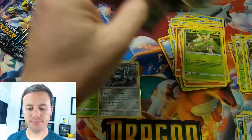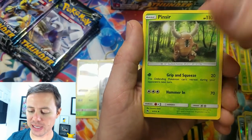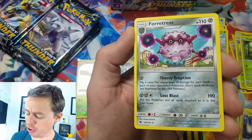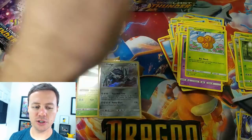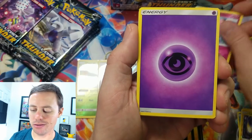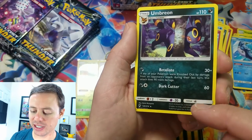Here we go: Nincada, Marill, Wurmple, Litwick, Combee, Water Energy, Pinsir, Choice Helmet, Morty, Chinchou, reverse holo, and a Forretress. I don't know if I've pulled this one yet — cool. As long as it's a new card I have not pulled yet from this set, I'm cool with pulling it. Next pack: Alolan Meowth, Cubchoo, Snubbull, Alolan Vulpix, Psychic Energy, Ninjask, Fairy Charm, Mantine, Ralts reverse holo, and an Umbreon — nice — with a very scary description.